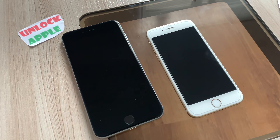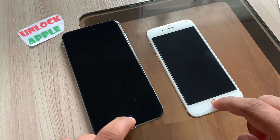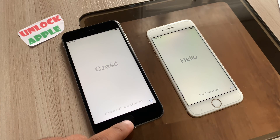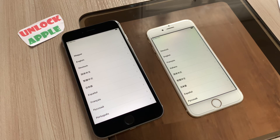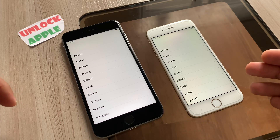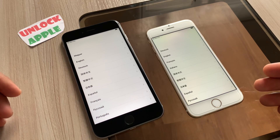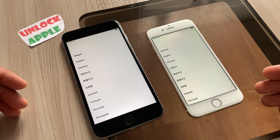Hello everyone and welcome to Unlock Apple. In today's video we are using two iPhones and we're going to unlock them from iCloud. If your iPhone has an iCloud lock, activation lock, is locked to a previous owner, someone sold you a phone that is on iCloud lock, or you forgot your Apple ID or password — in any of these cases, the reason I'm using two iPhones is that some people use small iPhones, some use big iPhones, and someone can have iOS 6, 7, 8, or 9.